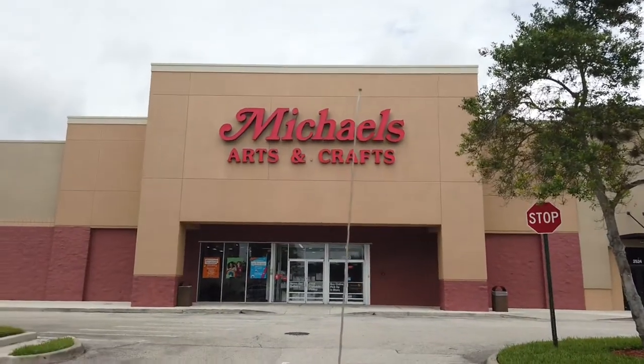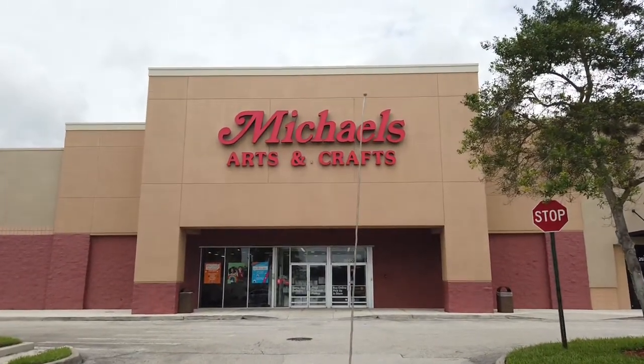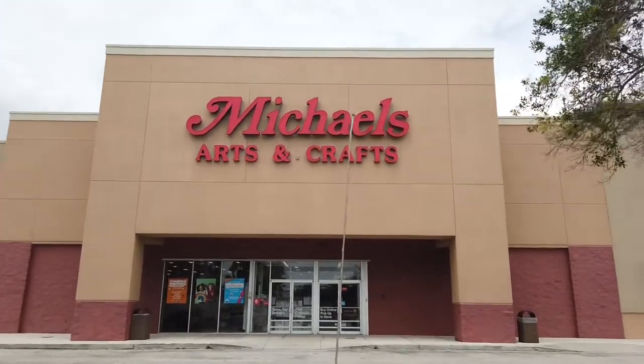Hi, this is Rockin' Robin. Today we are at Michael's Arts and Crafts and we're looking for Halloween and Fall Decor.